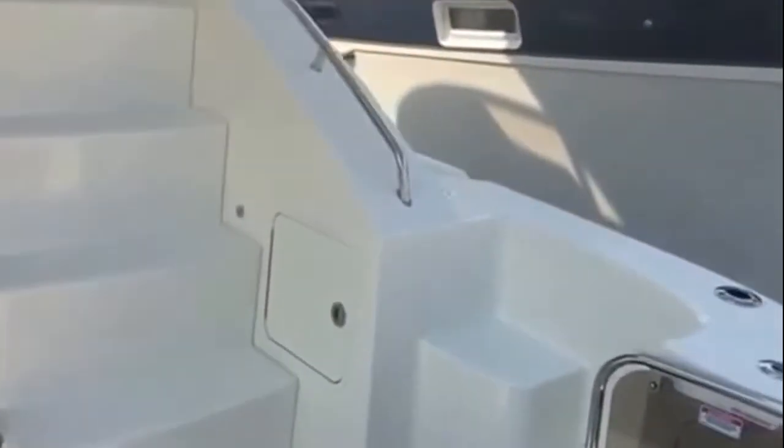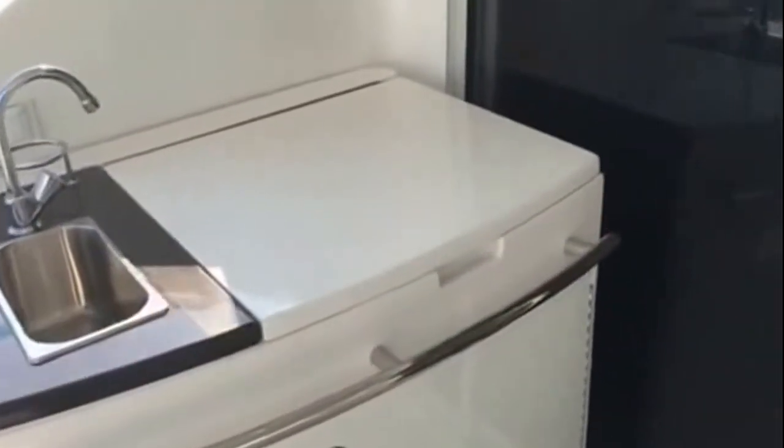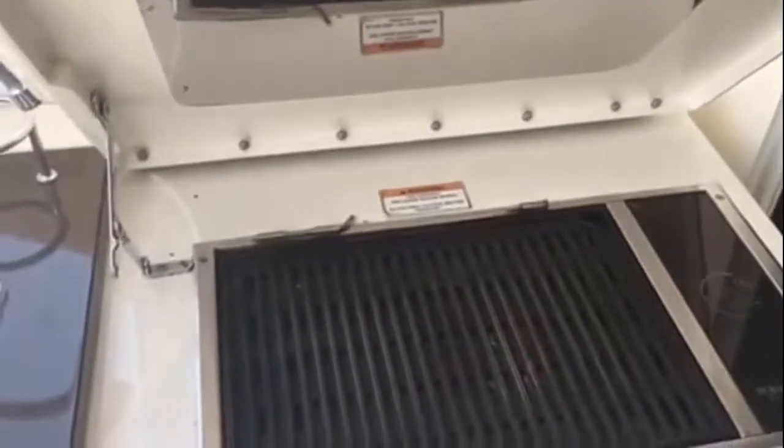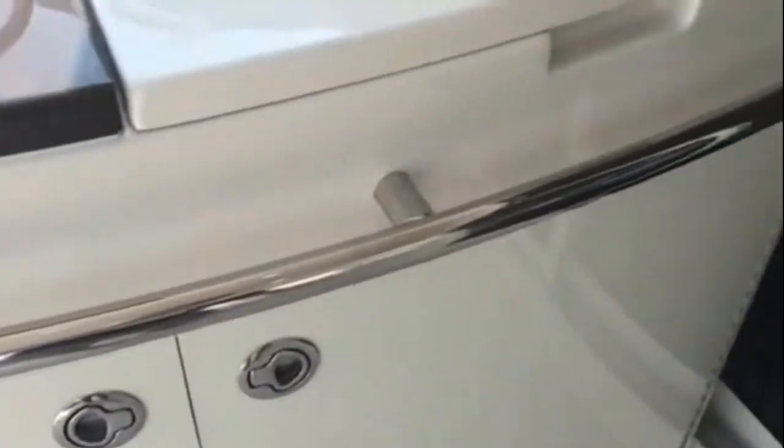As we step up, we'll kind of go through the boat and point out some key areas. But really, if you find this interesting, calling and setting up a private showing is the best way to go. You notice your grill top right there, equipped with the ice maker as well.